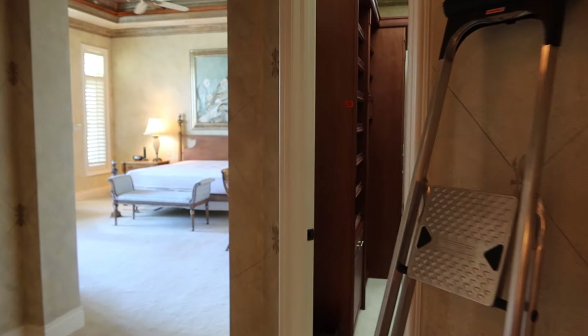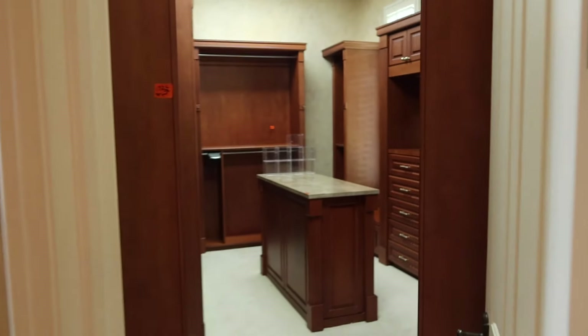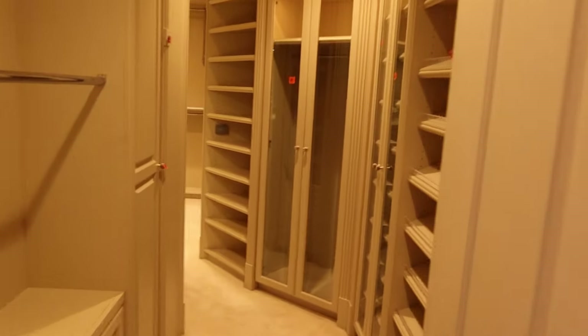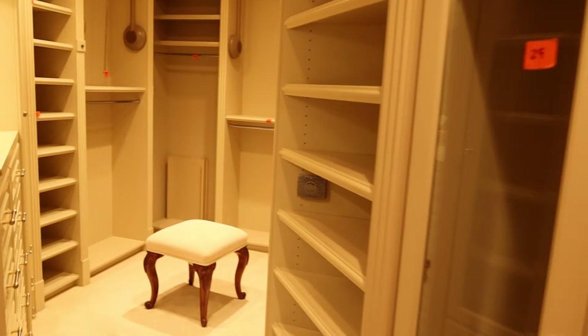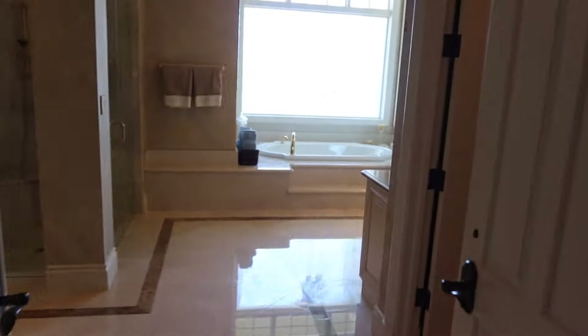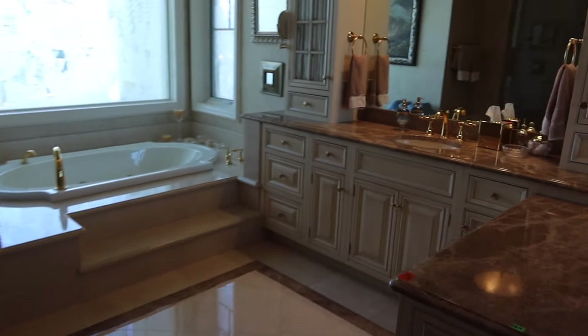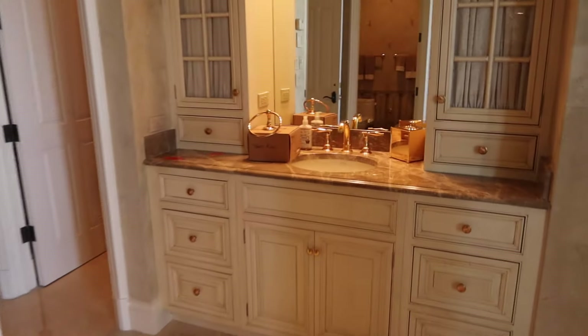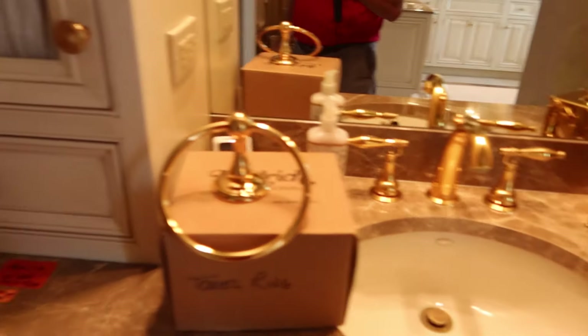His and her master closets — this is his. Hers is double the size. This is as big as my house. Complete bathrooms — I forget how many bathrooms we have with Philrich accessories. Marble countertops. We even have extra Philrich towel holders and toilets.